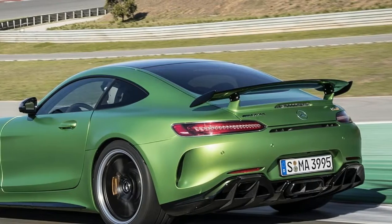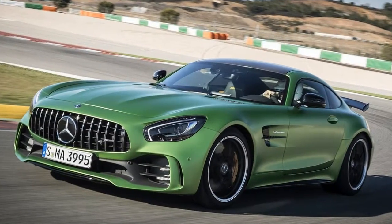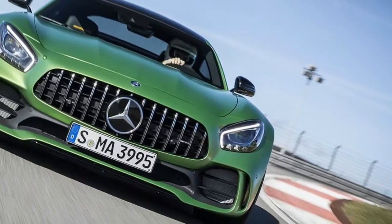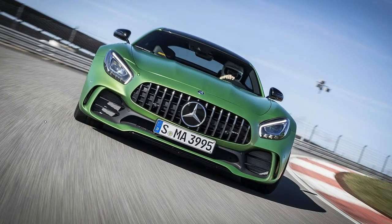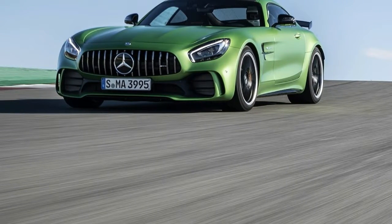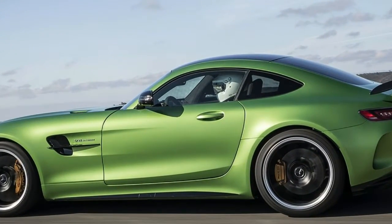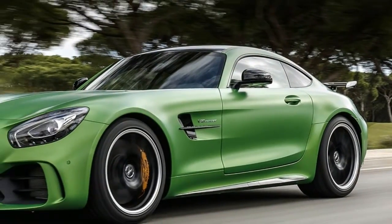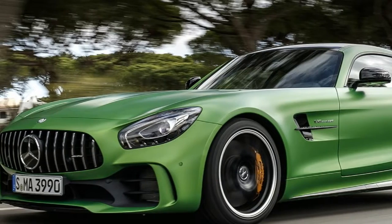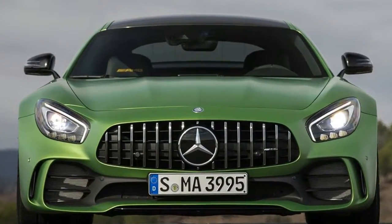All that downforce continues to be appreciated as the autodromo continues to throw curves at the GT-R, particularly those cresting a series of blind hills that perpetually left me wondering, which way do I turn again? Handling the rebound of such track elevation changes and real-world pavement irregularities is the new coilover suspension special to the GT-R. Most elements are constructed of forged aluminum to reduce unsprung mass, and a thicker anti-roll bar is applied at the rear.